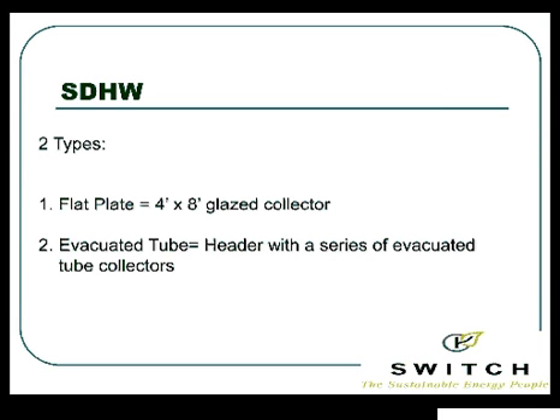Let me talk about the two different types of systems, because this gets confusing for customers. We've got a flat plate system and an evacuated tube system — which is better? The flat plate system is very low-tech. We've got a pipe, and the fin called the absorber collects the heat. There's a thin tube running up the middle that transfers the heat to the glycol. Now we put it inside...